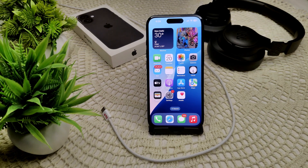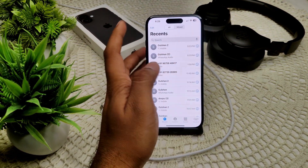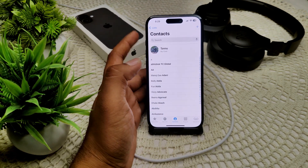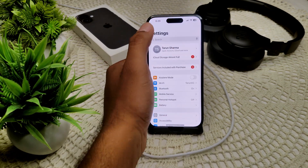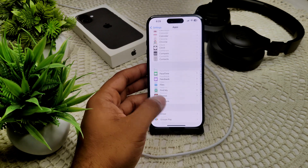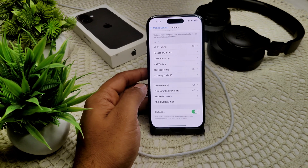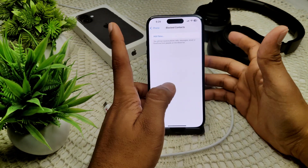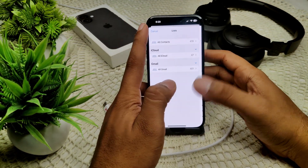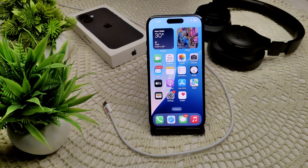If not, we have to check for blocked contacts. Go into Settings, then tap on Phone. Scroll down and you will see the Blocking option. Tap on it and review any blocked numbers. If someone is blocked that shouldn't be, unblock them from there. That's how you can resolve this issue with blocked contacts.